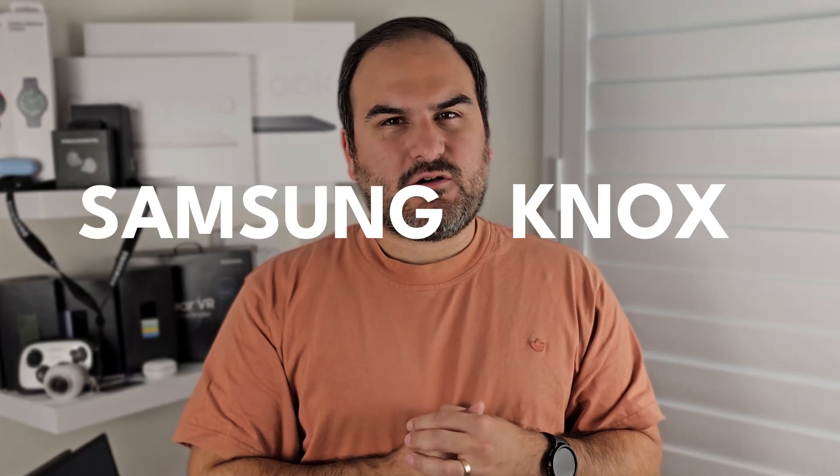If you're using a Samsung, you're at risk — or at least that's what Apple tries to make you believe. The truth is that Samsung has actually gone above and beyond what they necessarily needed to with their smartphone privacy and security. It's called Samsung Knox, and you should know how it protects you from the inside and out. Today, we break it down.